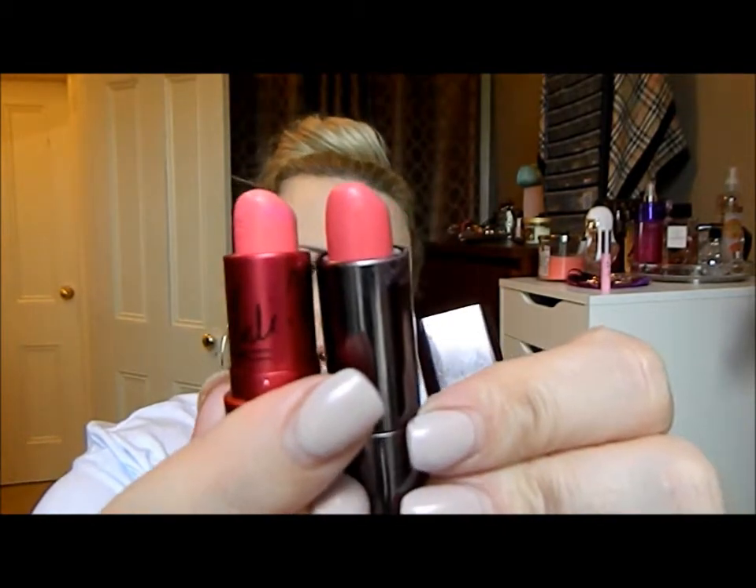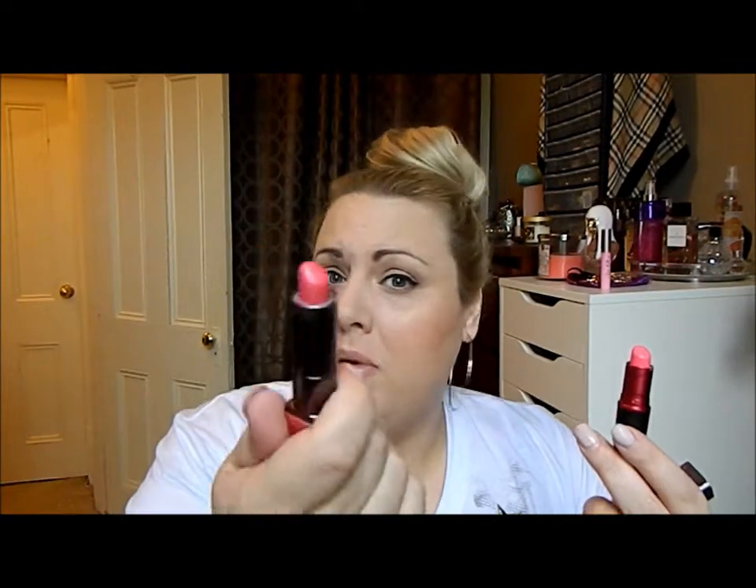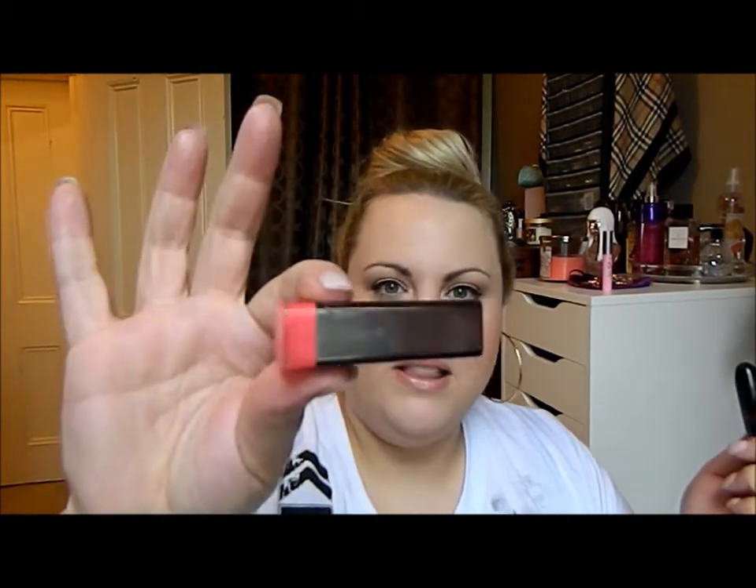I found a few lipstick dupes. Here's MAC Viva Glam Nikki — I absolutely love this shade — but it's almost identical to the CoverGirl Temptress. Looking at them together, the Viva Glam is on top and Temptress on the bottom — there's a tiny tiny bit of difference. I've worn both, and most of the time people ask if I'm wearing MAC Viva Nikki even when I'm wearing the CoverGirl. I first noticed this last summer when people kept asking.